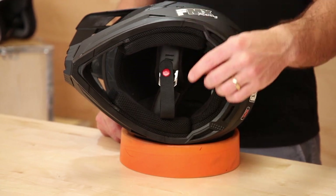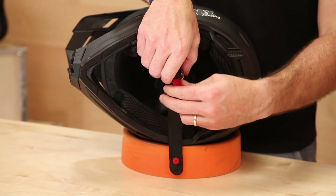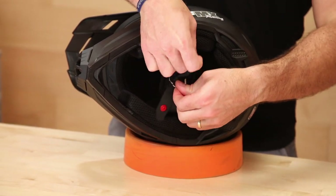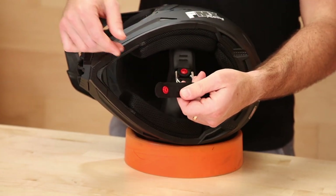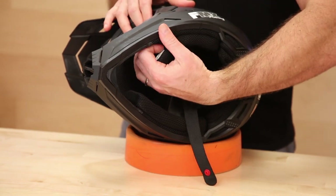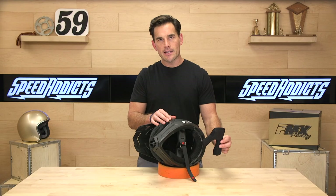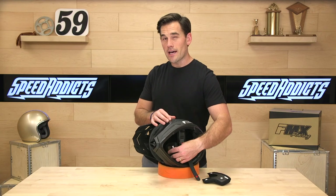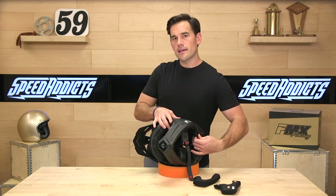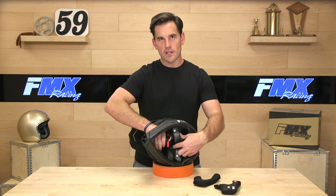Traditional double D ring closure — nothing too fancy here, but the quick releases are convenient. The double D ring is the most secure, and they do have this little snap so that the loose end isn't blowing in the wind. Also, removable, washable, moisture-wicking interior. Real easy to throw in the sink and wash out by hand or in a washing machine. I usually let mine air dry — don't put them in the dryer. The headliner also comes out revealing the EPS foam liner.